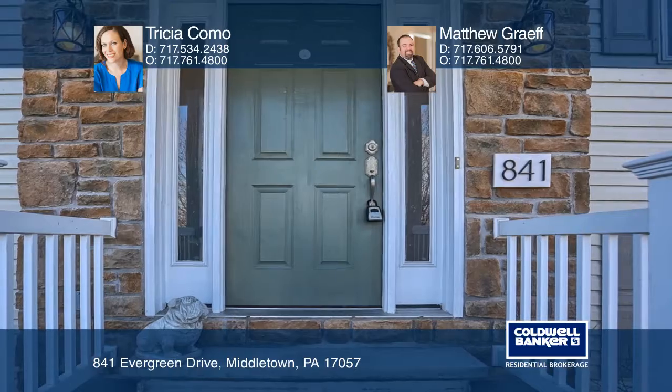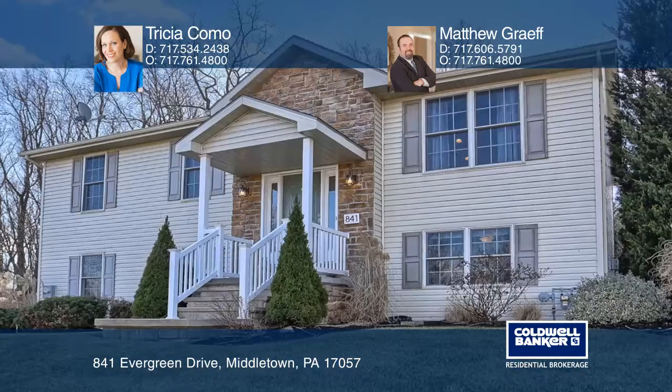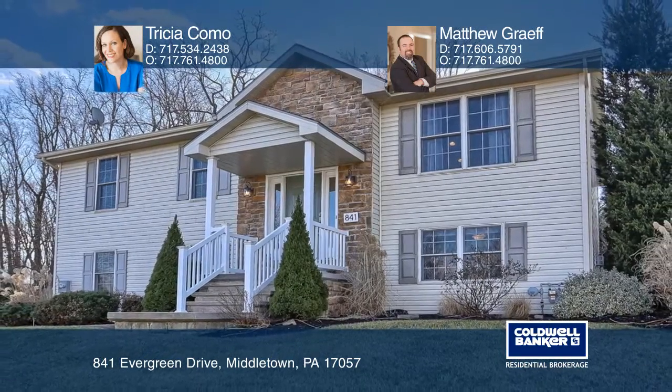Located on a cul-de-sac, this home is a must-see. To see it yourself, schedule a tour with Tricia Como and Matthew Graff.